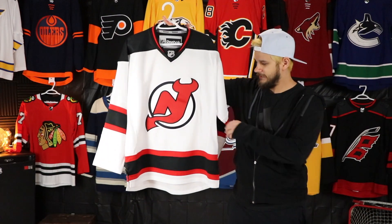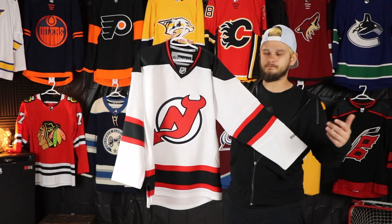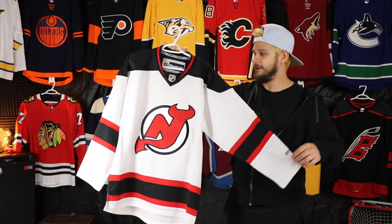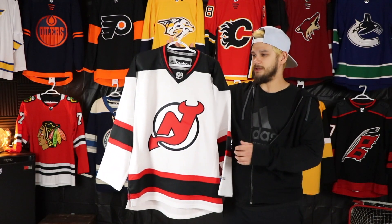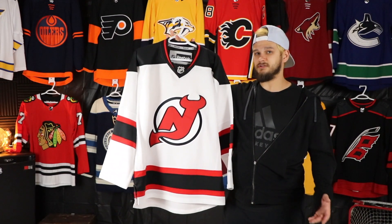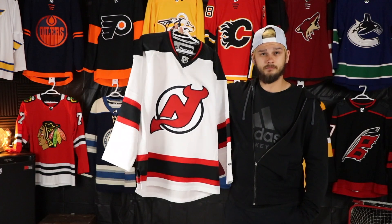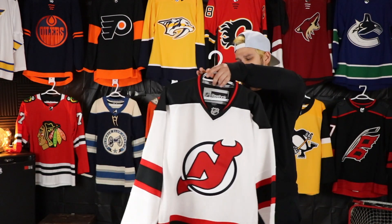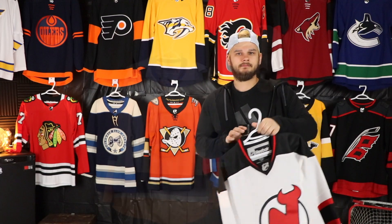The first New Jersey Devils jersey I added to the collection was this one. They don't change their looks a whole lot — there's not a huge difference between this one and the old pre-Reebok Edge era jerseys — but I was able to get this one for really cheap. This was kind of just one of those ones where I thought, well if I eventually want a jersey from every team I'm gonna need New Jersey. I think it was literally 30 or 40 dollars. I think I'm going to get Zubrus on this one.